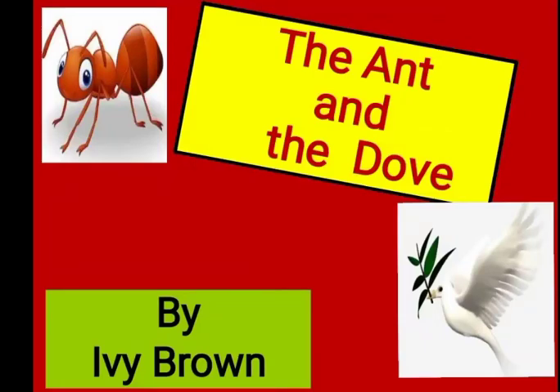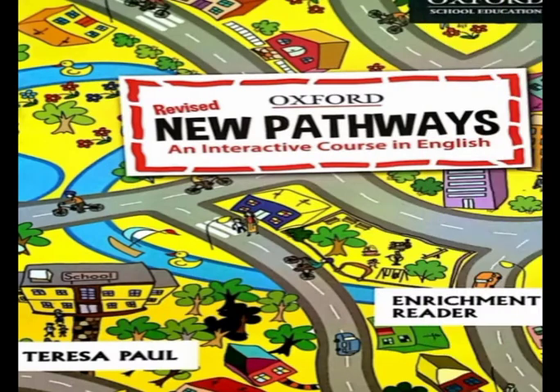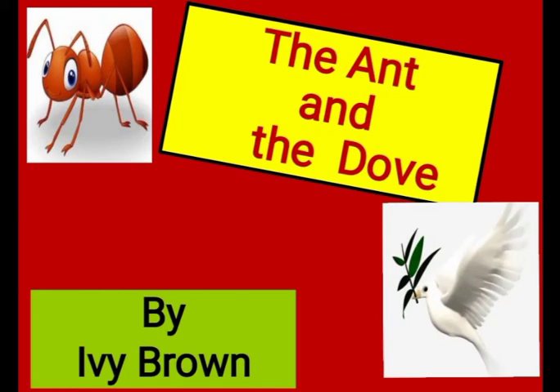Hello children and welcome back to your English class. Today I'm going to narrate a story for you. The title of the story is 'The Ant and the Dove.' This is the first chapter of your Oxford Revised Edition of the New Pathways Enrichment Reader. So children, let's get started with chapter one.